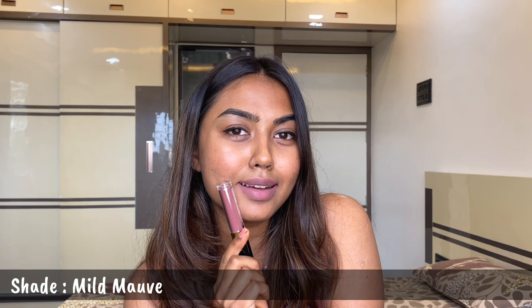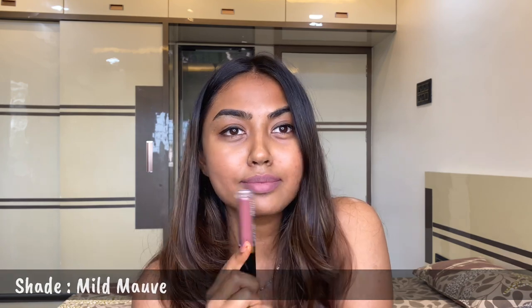That is the shade Mild Mauve. The next shade is Brown Tan — a beautiful earthy brown color with orange hints to it. As you can see, the lipstick dried down very quickly. It hardly takes 10 to 15 seconds to settle down to this matte finish.